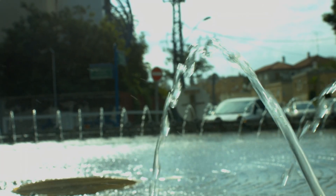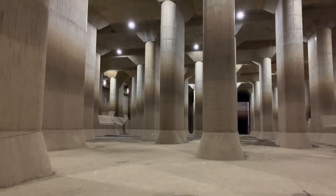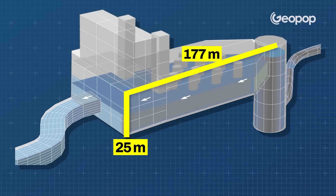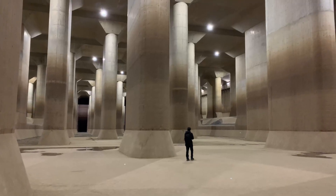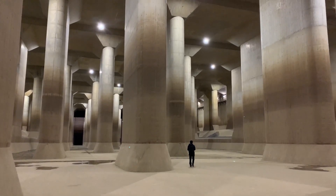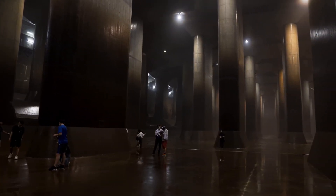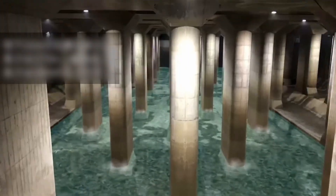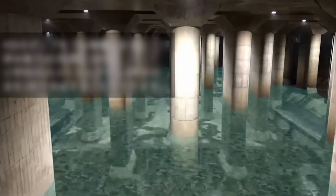All this water flows into the pressure-adjusting water tank, a structure so awe-inspiring it's earned the nickname 'the Temple.' Imagine a space that's 177 meters long, 78 meters wide, and 25.4 meters high, supported by 59 massive pillars each weighing 500 tons. These columns evoke the grandeur of an ancient colonnade, but their purpose is anything but decorative. Designed with incredible precision, they allow the reservoir to withstand the immense pressure of incoming floods, transforming chaos into controlled flow.